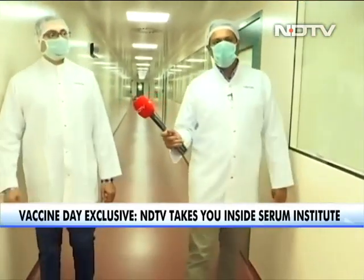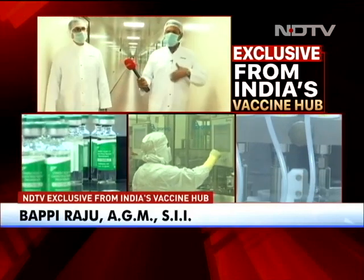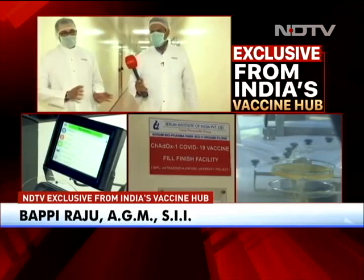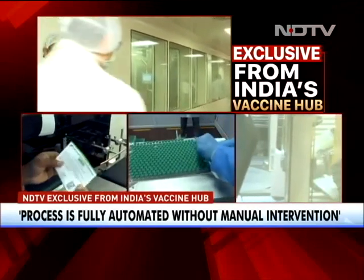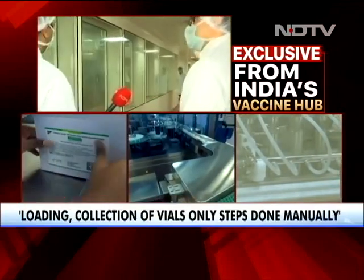Now we are moving ahead to the isolator filling line, wherein the final product filling happens. How automated is the process? This is a fully automated line. We have to load the vials and collect them afterward for screening, but there are no manual interventions except loading of vials and collecting in the screening process.